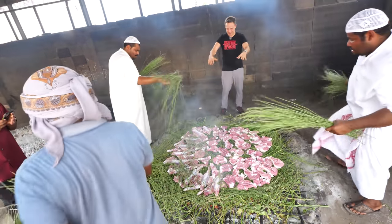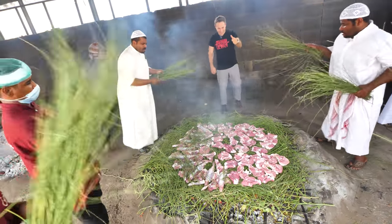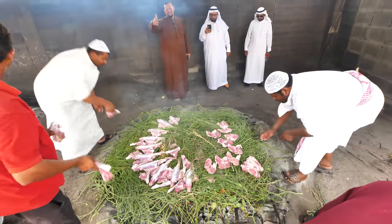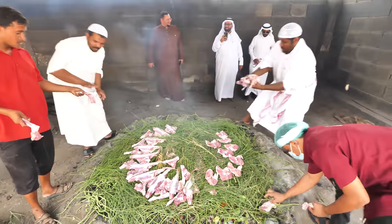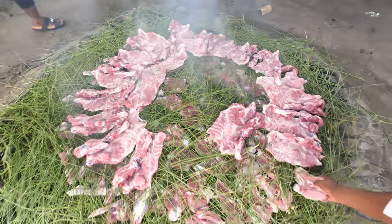They're gonna throw more herbs on here. Wow, look at that! It's musical, you know? It's very musical. It is. It's a work of art. A work of art — all the different pieces and the smoke is coming up.